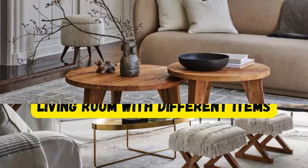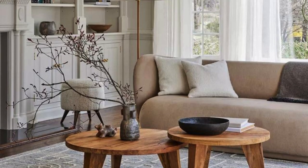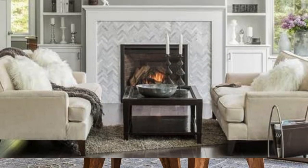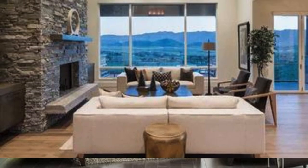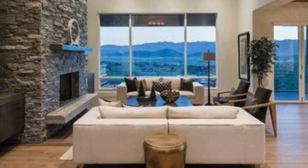Transforming your living room into a haven of comfort and style requires a thoughtful blend of design elements that cater to both functionality and aesthetics. Start with a neutral color palette as the foundation, opting for calming shades like soft grays, muted blues, or warm beige to create a serene atmosphere.